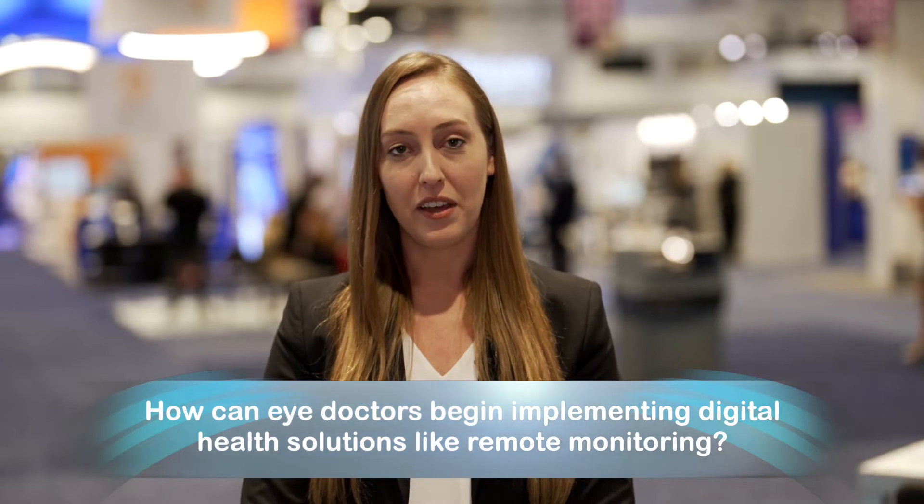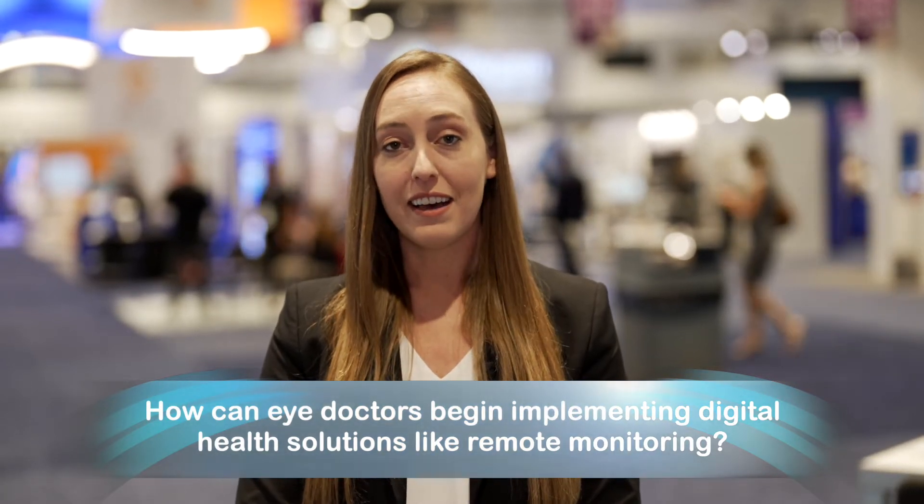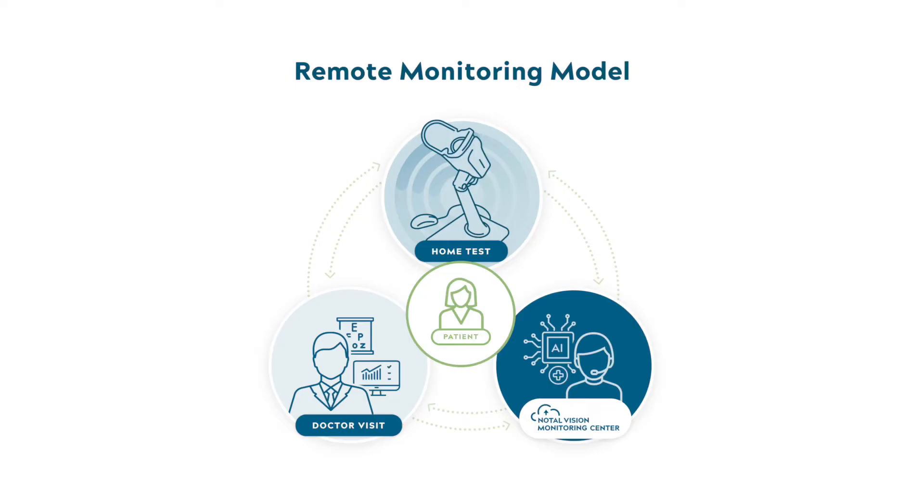When implementing a remote monitoring system in your practice, it is so important to partner with a digital health provider that does not just give you a device and lets you figure out how to use it, but offers a comprehensive system that takes the burden away from the doctor and the practice.